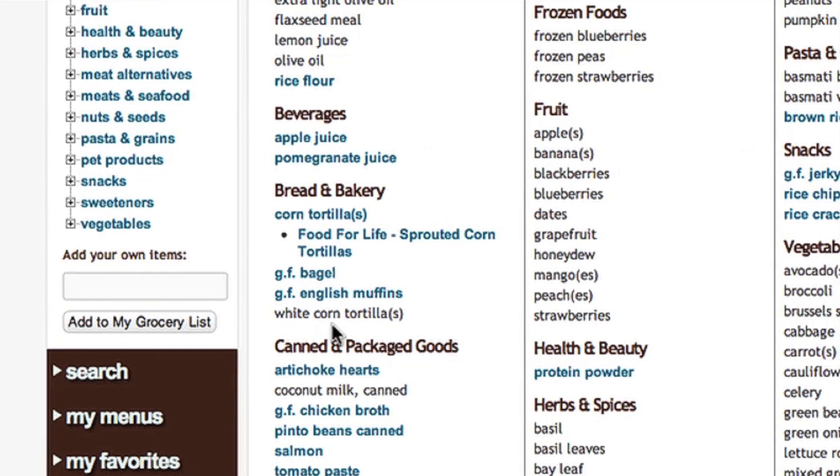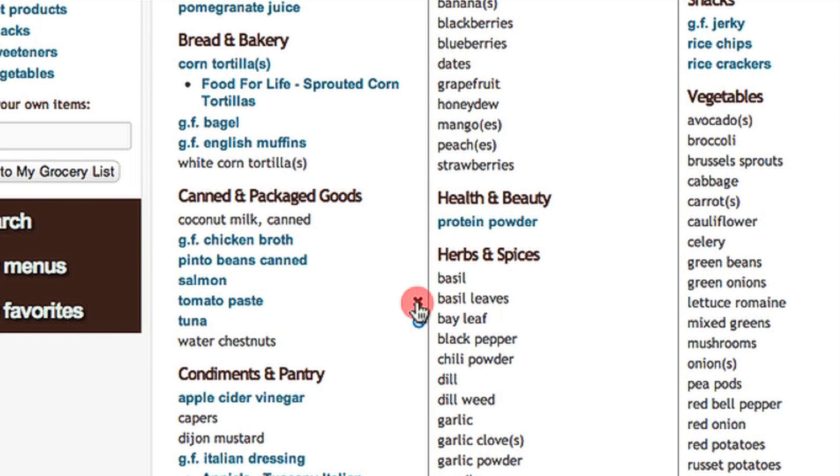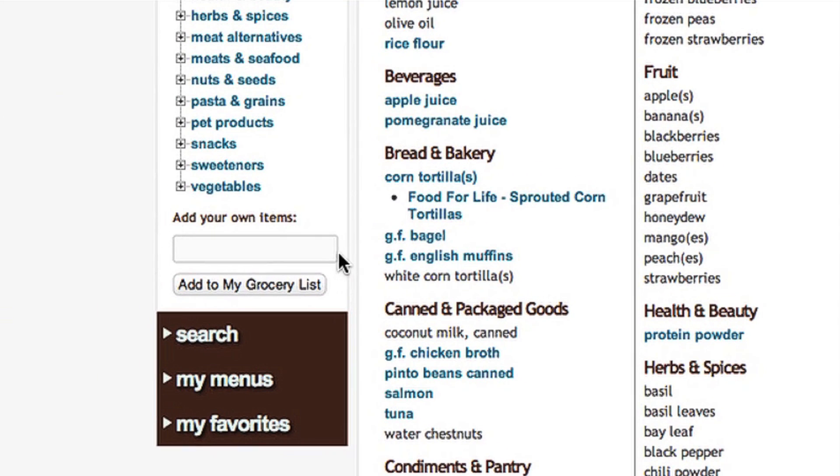If there are items that you already have on hand, just click and delete. We've also made it super easy to add other items to the list.